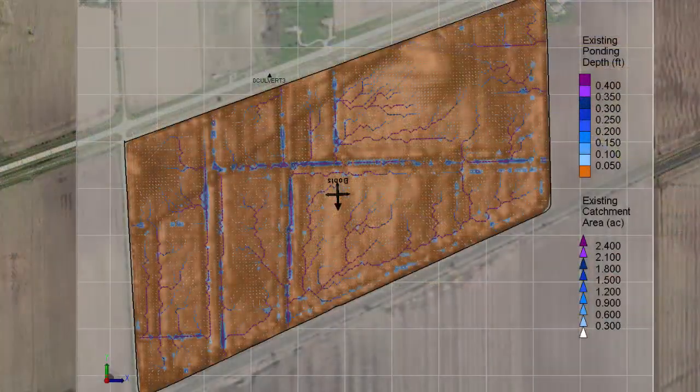What problem did you have before you found OptiSurface? Our number one yield-limiting factor is drainage. If it's wet, nothing works right. Everything has to be surface drained. Our soils are real tight — tight clay. We do have quite a bit of tile that helps a lot, but we still have to surface drain even with the tile.